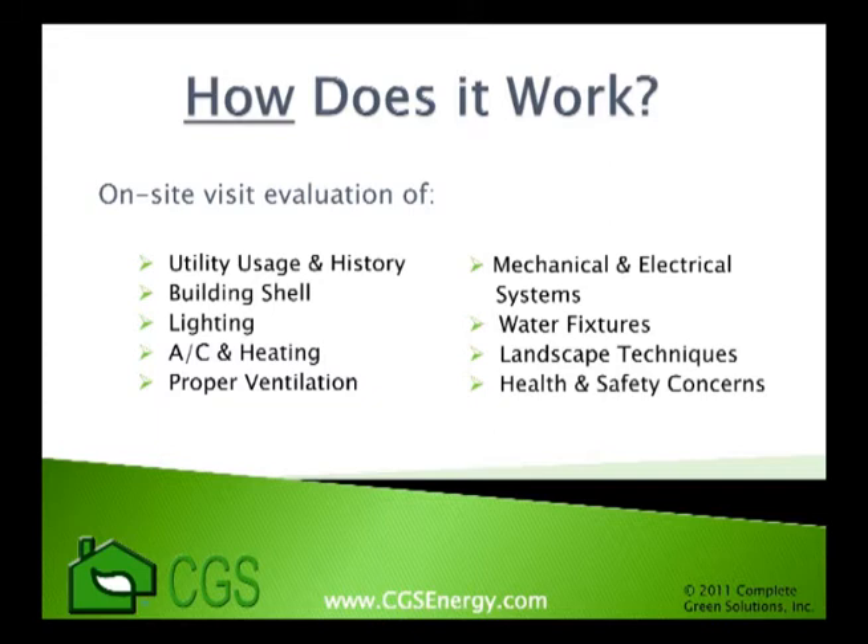Important items include the building shell, lighting, HVAC, mechanical and electrical systems, and water users such as sinks, showers, and landscaping. As reducing energy costs is a major concern, so is the health and safety of the building. If any health or safety issues are detected during the survey, your energy consultant will document and inform you of the problem.